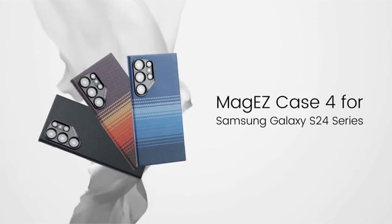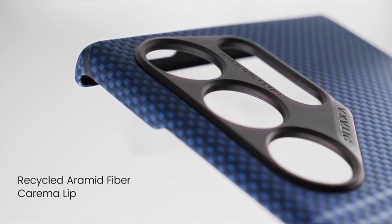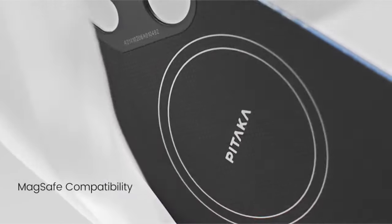Hi, what's up everyone! In this video, we are going to talk about the top best Galaxy S24 Ultra cases you can buy on Amazon. Links are in the description, do check them out. Let's get started.